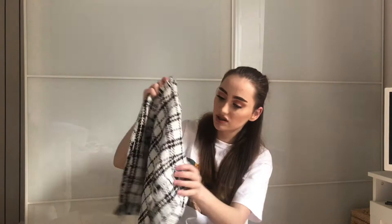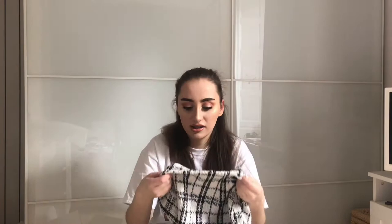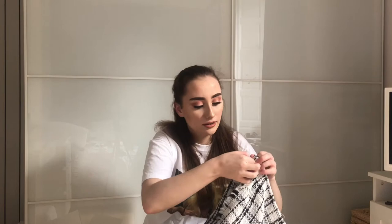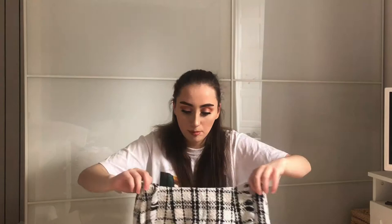First up I have this lovely tweed skirt — it's like fake tweed though. When you feel it, it's not actually tweed; it's just soft. It doesn't say what material it is but it's definitely meant to be a faux tweed. It's very soft and honestly I think it may be more comfortable than tweed. It's quite thin so I would say it's probably a summer thing. There's a zip down the side which feels like a pretty good zip.